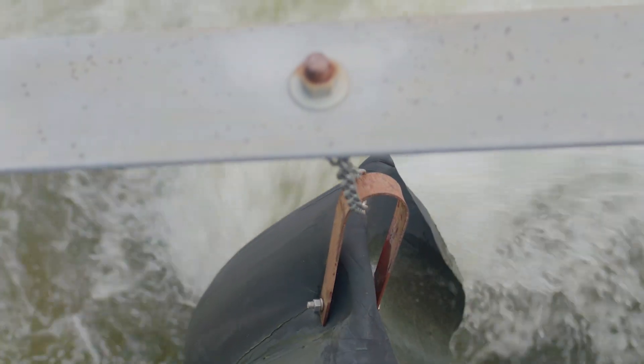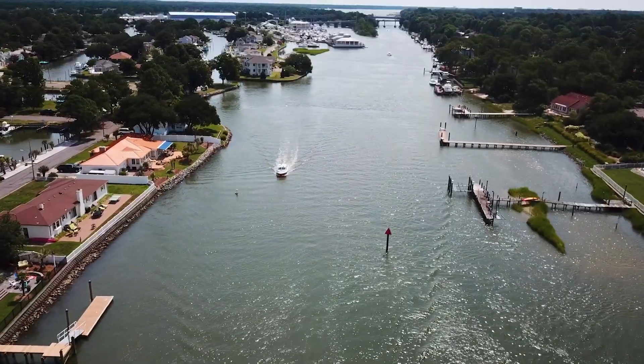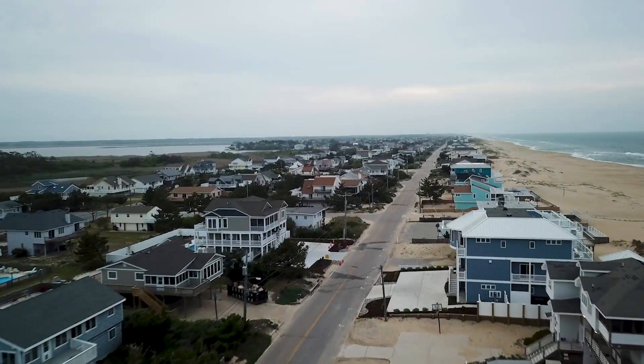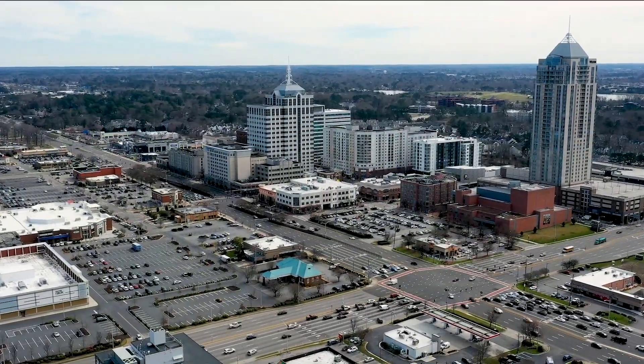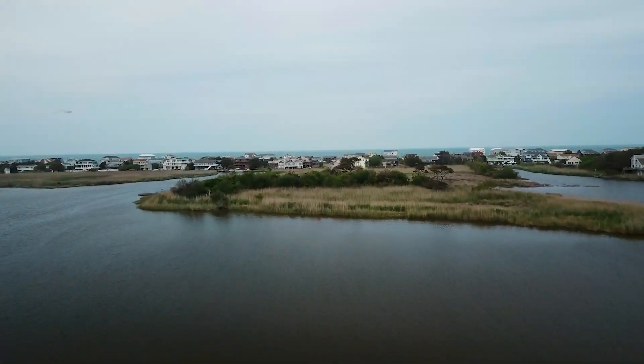Thanks to the city's network of pump stations, we're better able to withstand storms, our homes are better protected, and we can sleep easier during the heaviest of downpours. Under the city's flood protection program, at least nine additional pump stations will be added by the end of 2032. This program is part of the city's overall plan to reduce flooding and protect its citizens from natural disasters.